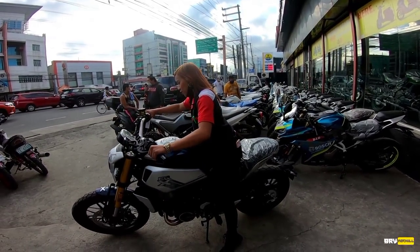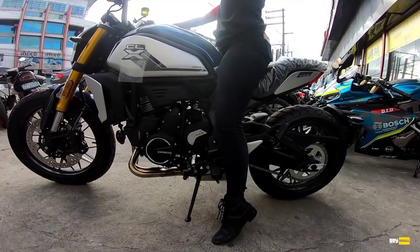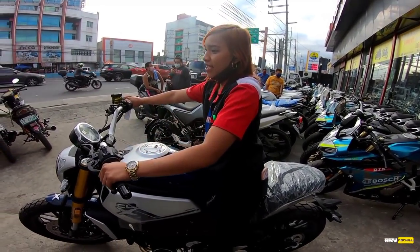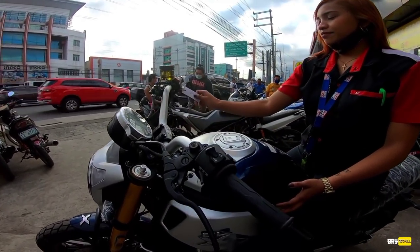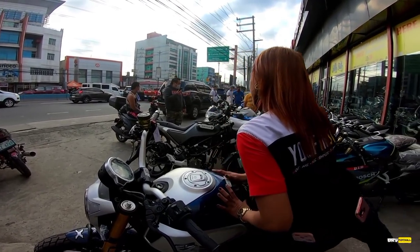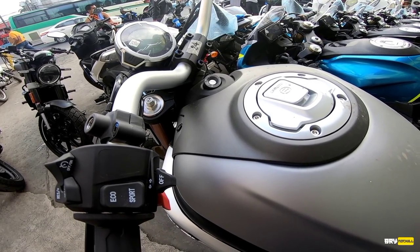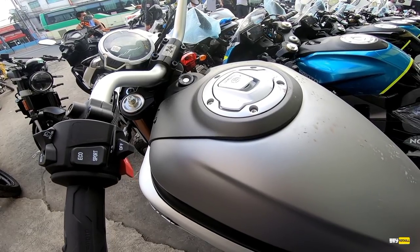Anong height mo ma'am? 5'2. So 5'2 mga tong, kaya kaya itrive yan — huwag lang sa traffic. Pero kaya pa rin naman sa traffic siguro since hindi naman siya yung subsob na motor. Kaya kaya itrive ng mga short rider natin. At isa pa, dual ABS na rin siya — dagdag safety features na rin sa motor.